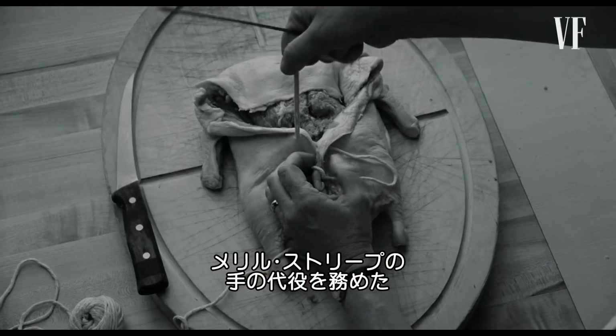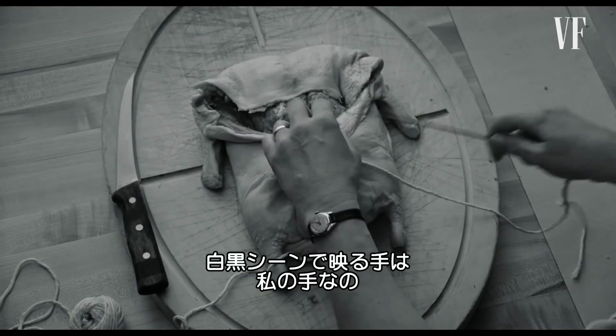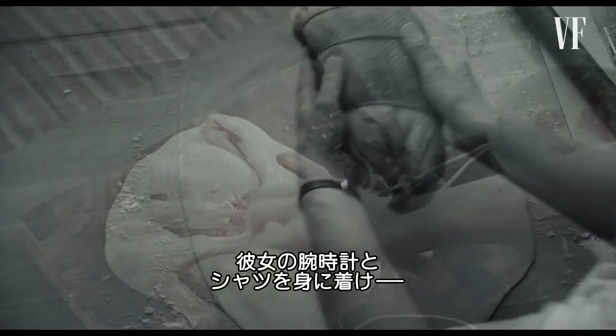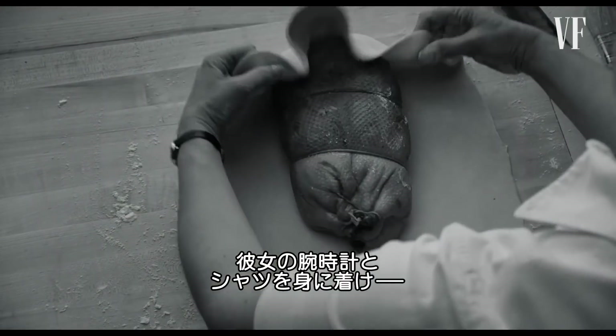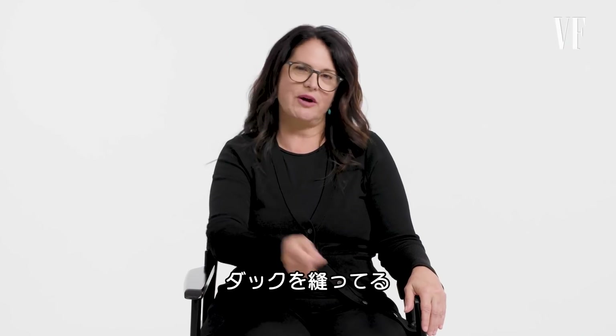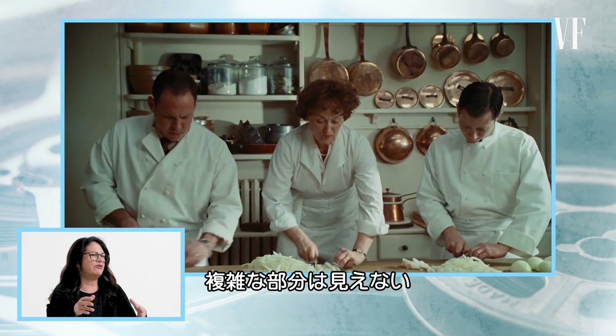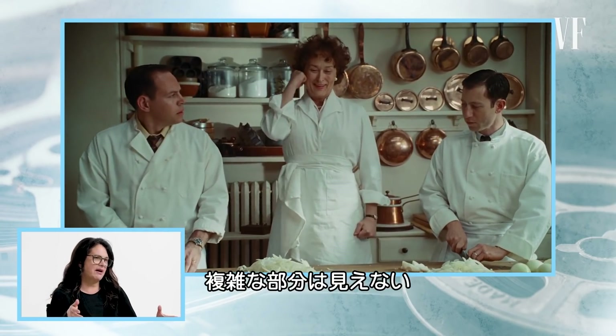I was the hand double for Meryl Streep in this film. So in the black and white segments, those are actually my hands. I had on Meryl Streep's watch and her shirt, and that's me sewing up the duck. In the wide shots, Meryl is doing a few things, but you don't see the more intricate parts.